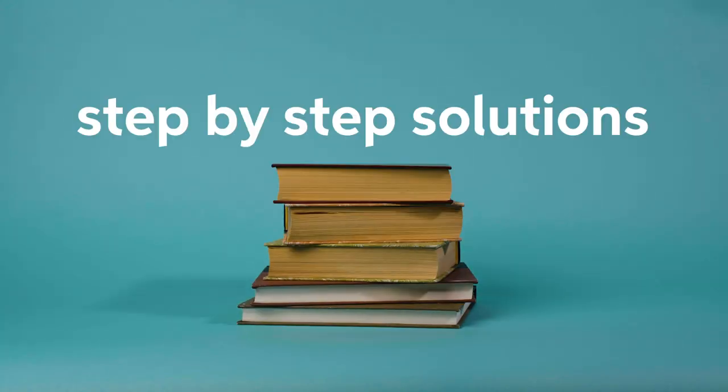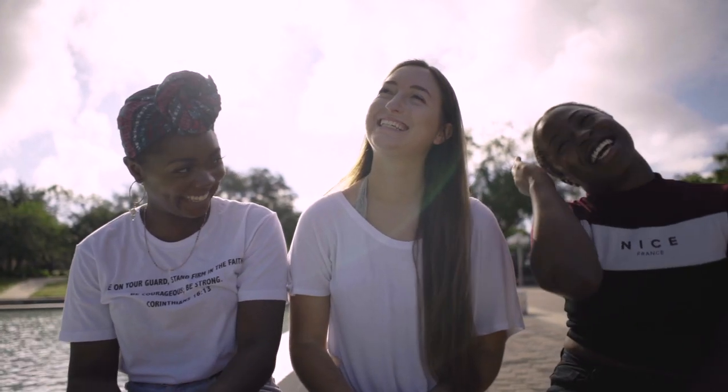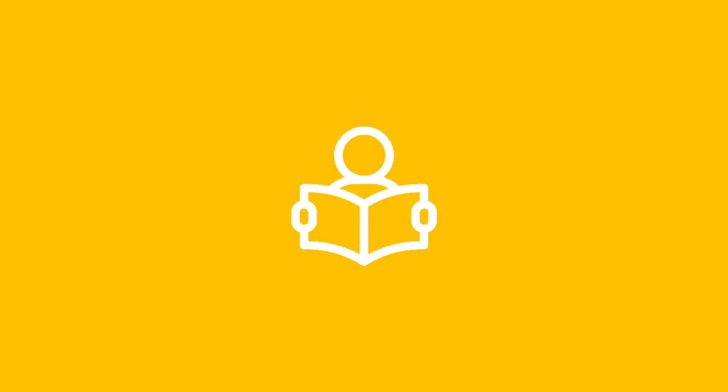Chegg Study has step-by-step solutions for over thirty-four thousand textbooks and twenty-four-seven access to Q&A with subject experts. Chegg Study will help you study smarter, not harder, for the toughest STEM, business, and other courses.